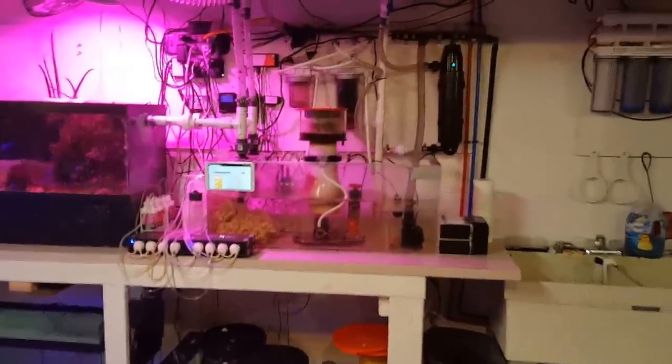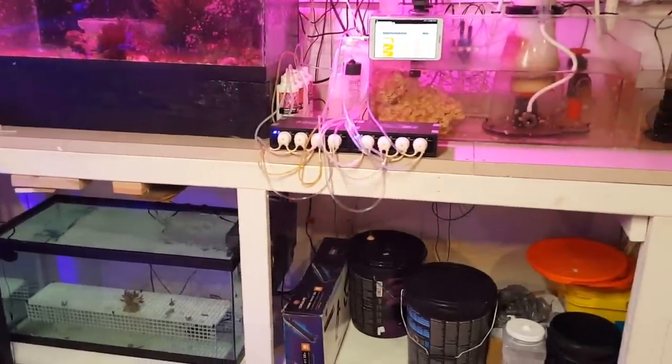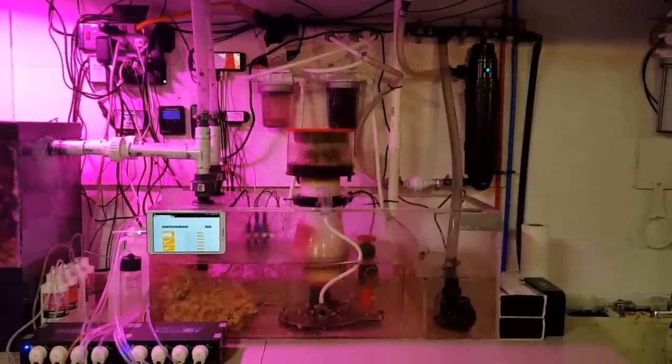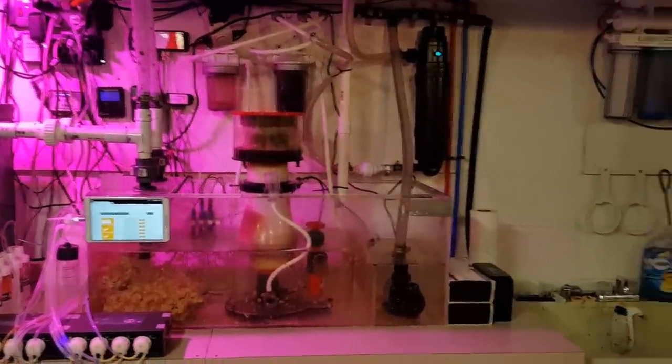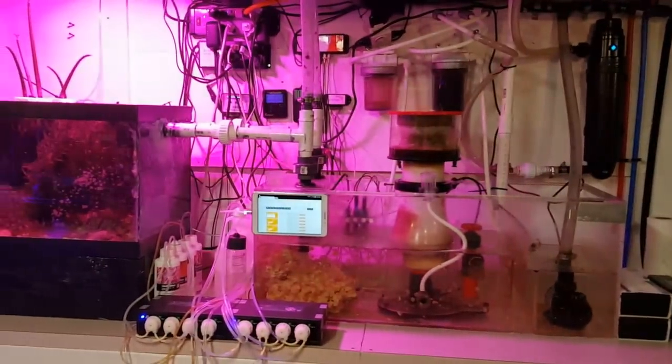That's the tank at one year — it's been crazy how much stuff has happened. Oh, and there's an extra quarantine tank down here that I clearly didn't use, now that I have ich in the tank upstairs. But that's it — thanks for watching.